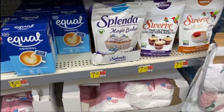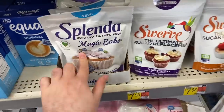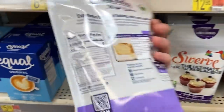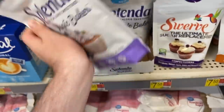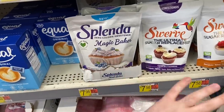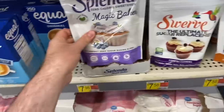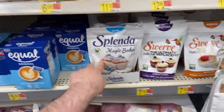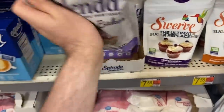We have an awesome deal on a new product called Splenda Magic Baker. It's kind of like a knockoff of Swerve or Truvia — actually it contains stevia, erythritol, and allulose, not actual Splenda. These are $7.98 and there's a $5 rebate on Ibotta, making it $2.98 — way cheaper than Swerve or Truvia. Awesome deal on this baking blend.